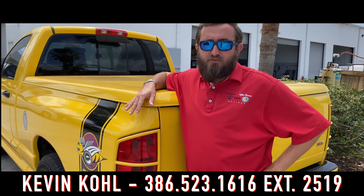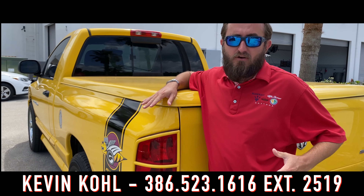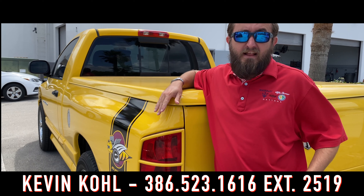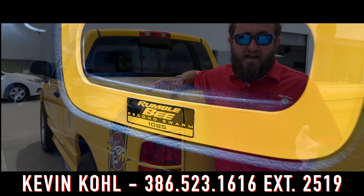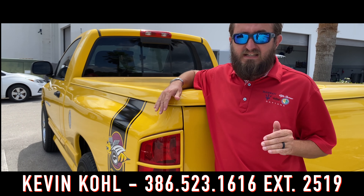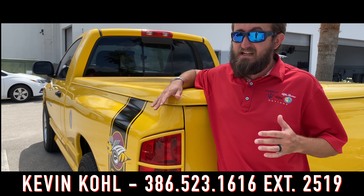This Ram Rumblebee is not even ready for the lot yet, but by the time this video comes out it may not be here anymore. This is number 1,085 of the trucks that were made. It's a 2005 with only 67,000 miles on it, and it's in great condition.